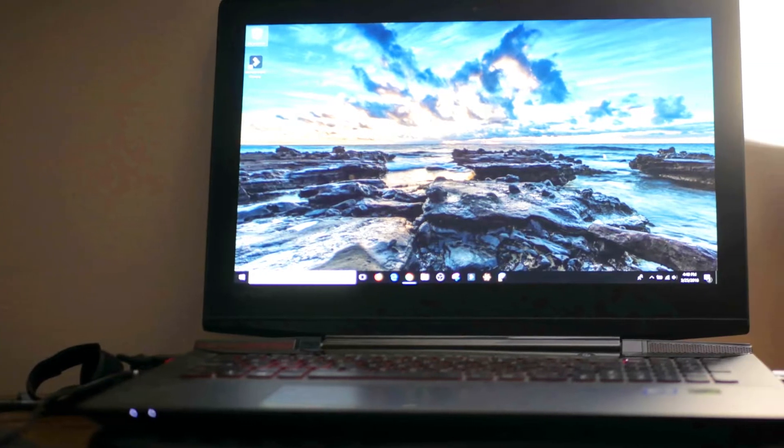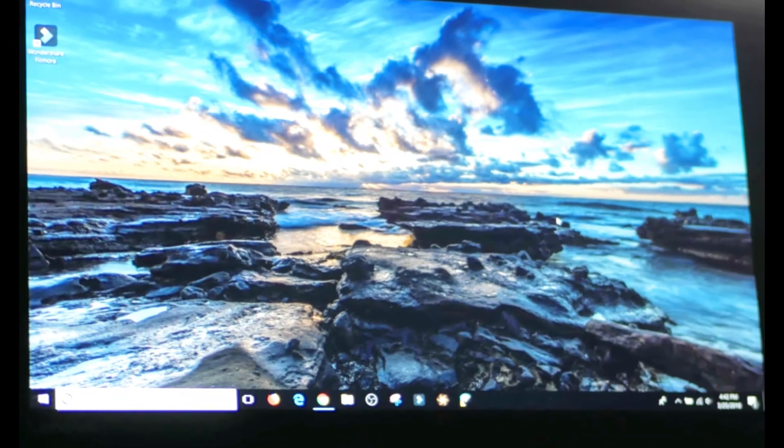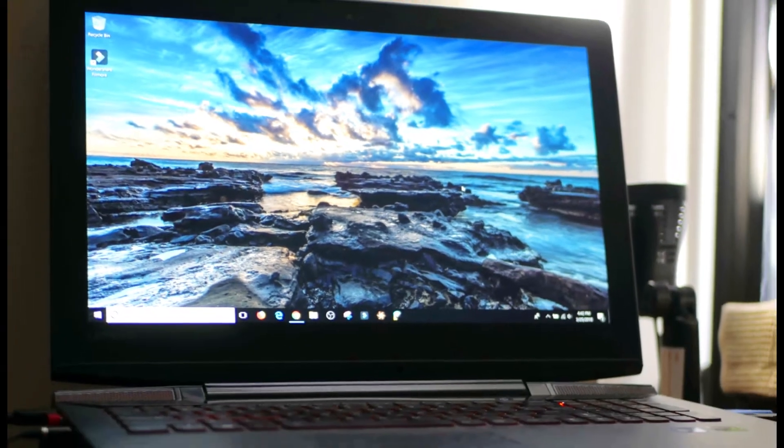The solution I want to introduce you to today is the Lenovo Y700 gaming laptop. It is a non-break-the-bank laptop that you can likely afford to purchase, therefore having a strong enough computer that can edit 4K video.